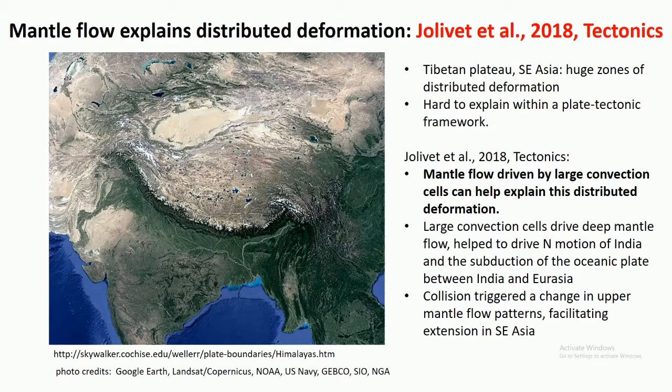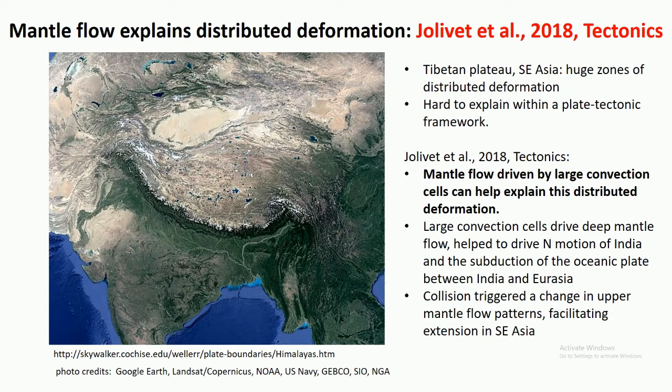One final example of mantle flow affecting surface deformation comes from the Tibetan Plateau and all of Southeast Asia. The Tibetan Plateau is the largest orogenic plateau on Earth, resulting primarily from the collision of India with Eurasia. Strangely, deformation is extending well into the Eurasian plate, and all of Southeast Asia is undergoing distributed strike-slip and extensional deformation — very hard to explain with a classic plate tectonic framework. Jolivet published in Tectonics this year suggesting that mantle flow driven by large convection cells can explain this. Large convection cells initially drove India northward and helped subduct a large oceanic plate between India and Eurasia; India's collision then changed the upper mantle flow patterns, facilitating the extension of all of Southeast Asia.